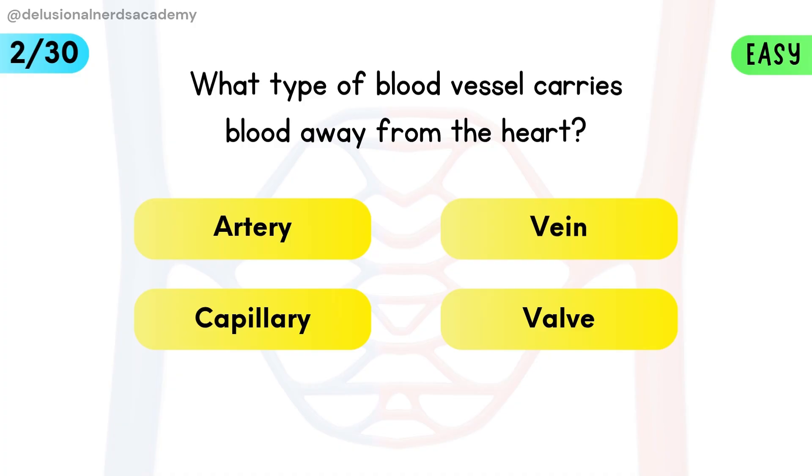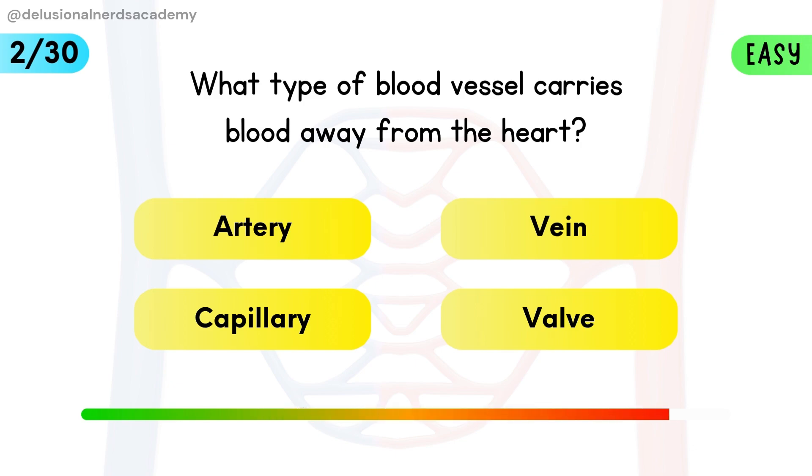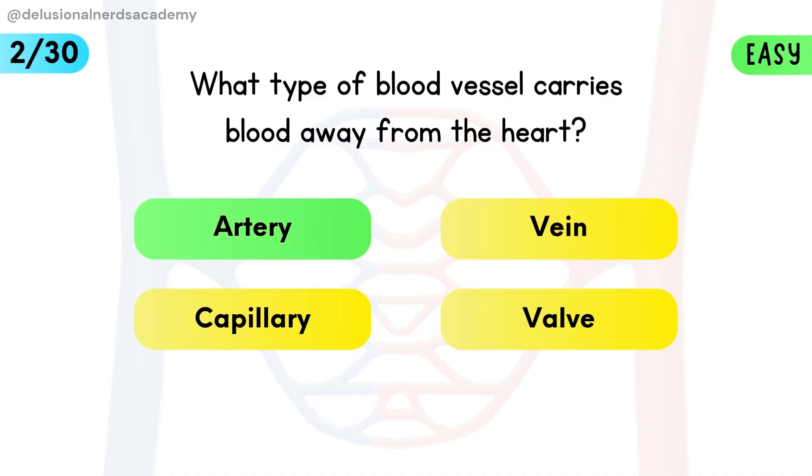What type of blood vessel carries blood away from the heart? Arteries transport oxygenated blood from the heart to the body.